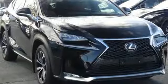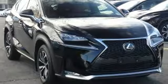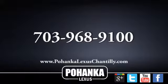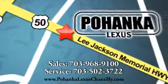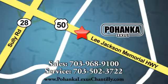Lexus — performance in every detail. Experience it for yourself today. Call us now for more information on this vehicle or visit today. We're conveniently located at 13909 Lee Jackson Memorial Highway in Chantilly.